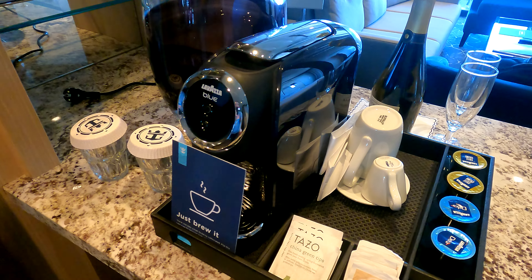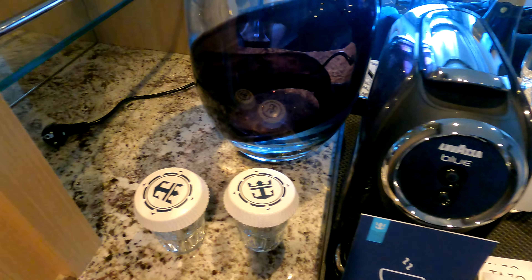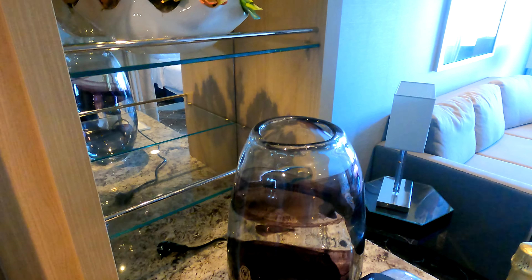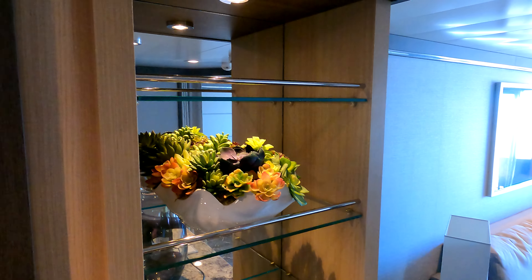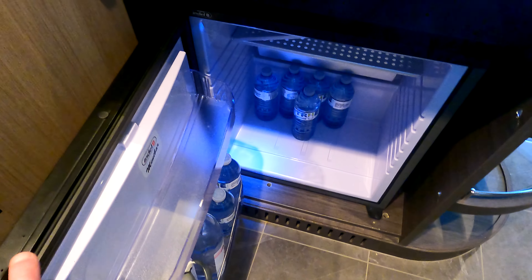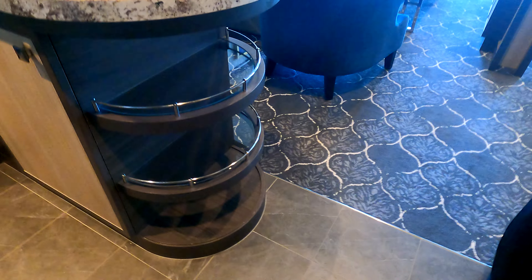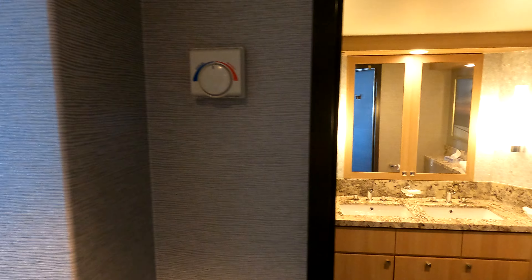You've got another counter here with your Lavazza coffee maker, glasses, and a shelf. There are some flower decorations down here, a mini fridge, a couple of small shelves down there, and on this side you've got your bathroom thermostat.